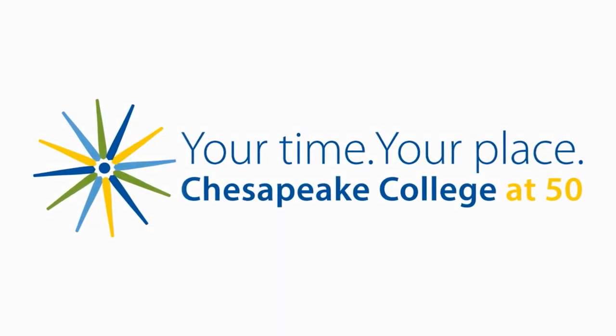You will become part of a select group of healthcare professionals trained specifically to work in the operating room. Chesapeake College. Your time. Your place.